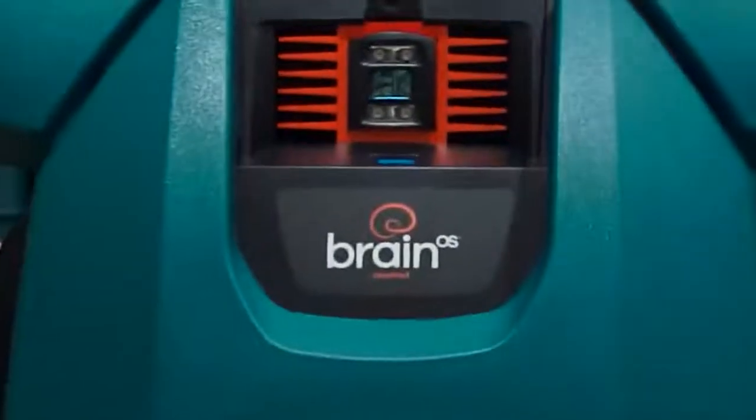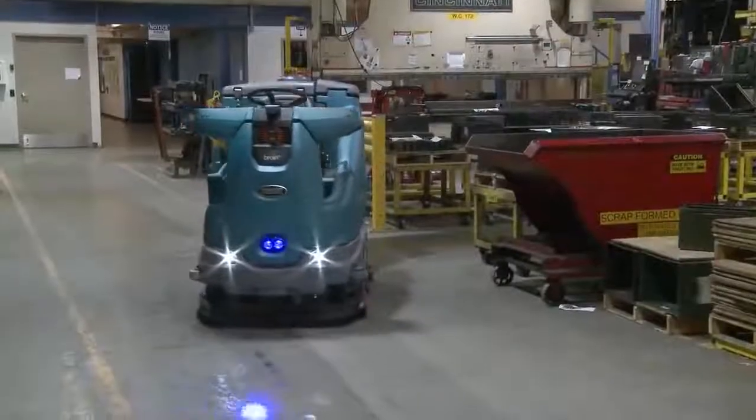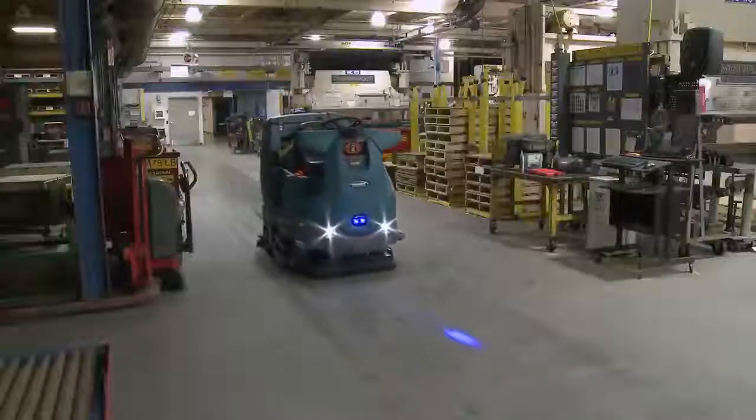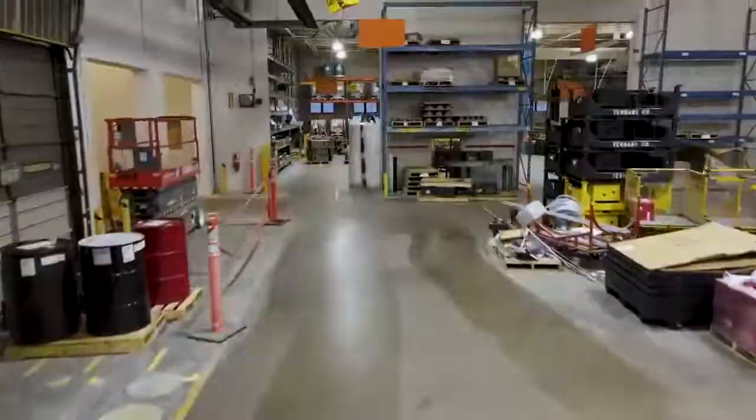Tennant's T16 AMR safely works alongside your employees without requiring a full-time operator to get your heavy-duty cleaning done. Put Tennant's T16 AMR on your team.